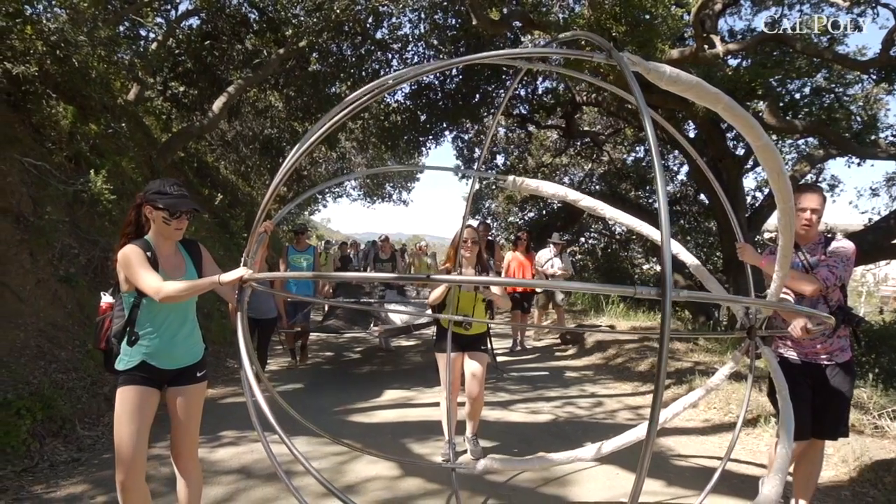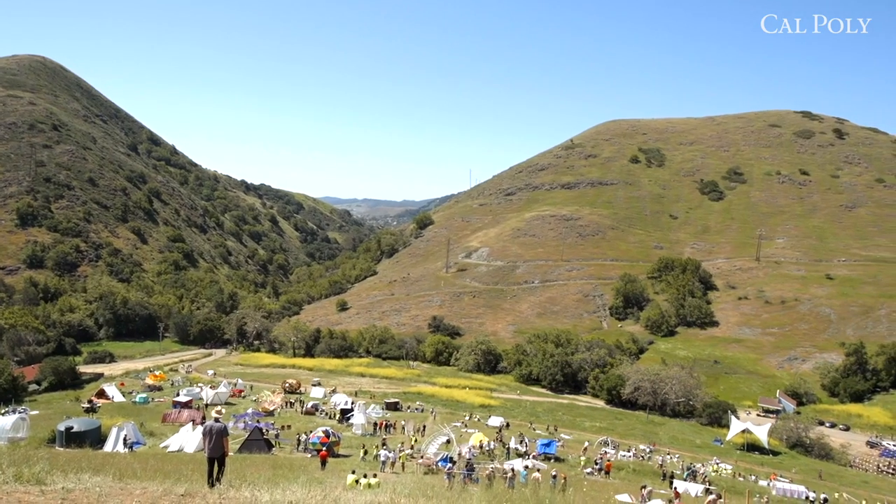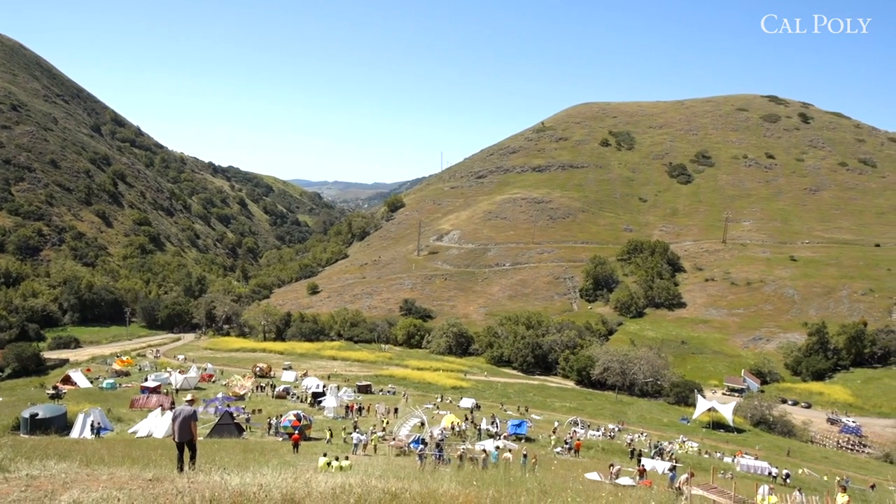When the students get to go from sketching and from model building to actually building something that is life-size, I think that creates a whole different level of learning, because now you're applying the theory and the concepts that we taught in class into something that is tangible.